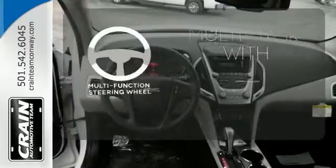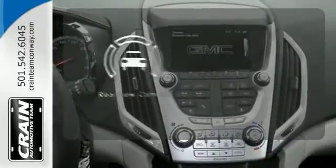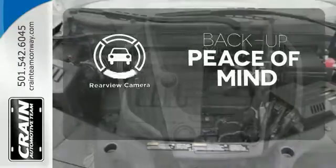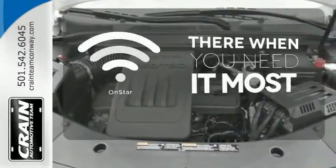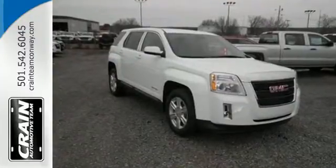A multifunction steering wheel makes multitasking a touch easier. Hindsight is 20-20 with a backup camera. OnStar offers everything from hands-free calling to emergency services. It's a top choice for you and your passengers.